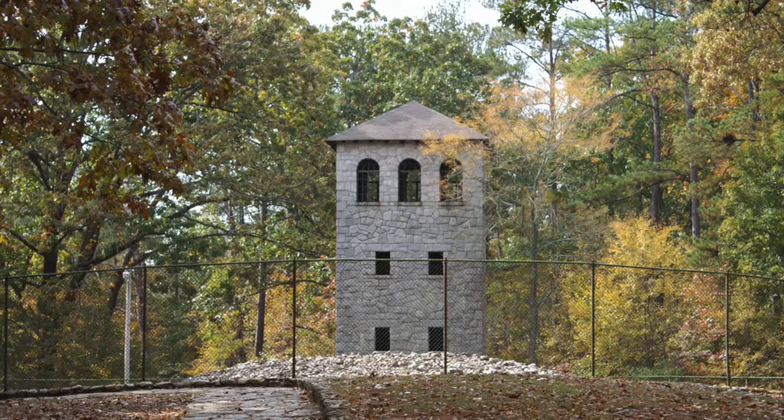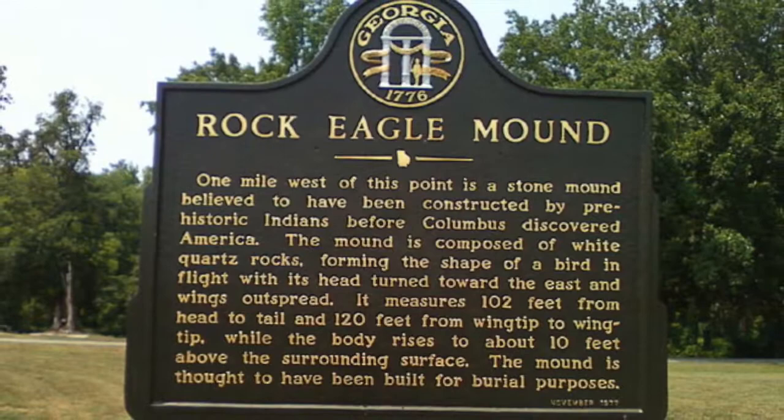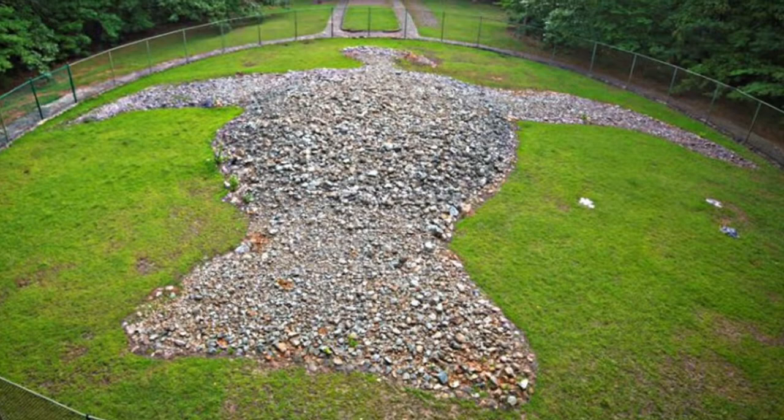It is estimated to have been built 2,000 years ago, and archaeologists associate the mound with the Middle Woodland Period, which is 100–300 AD. Historians suspect the structure was used as a place of ceremony. The site was added to the National Register of Historic Places in the late 1970s.